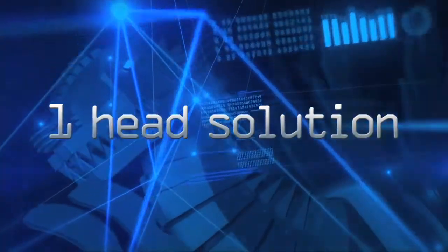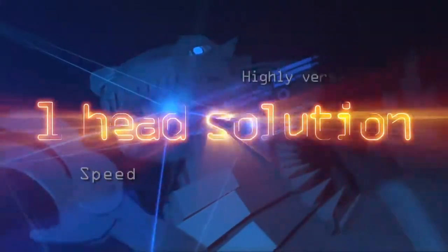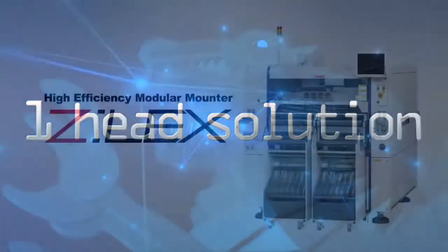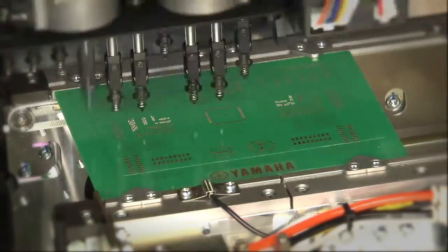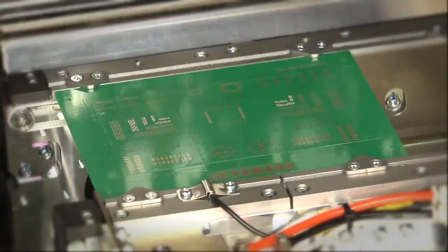The all-inclusive modular mounter Z-Lex incorporates speed, component response versatility, and production capacity into a single unit, along with a one-head solution as its trump card — but its real value is something you have to discover for yourself. Making maximum use of fast mounter capability requires creating an optimal production line that can keep pace with it on the work side.